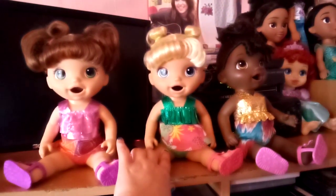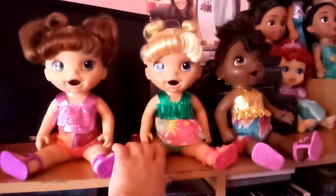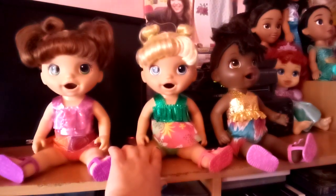And this is Alexis and she has the blonde hair and blue eyes and I also got her from Walmart in August of 2021.